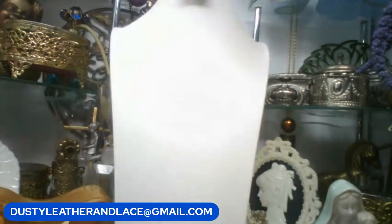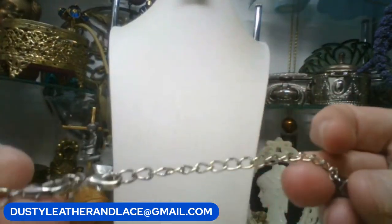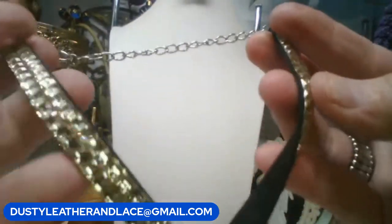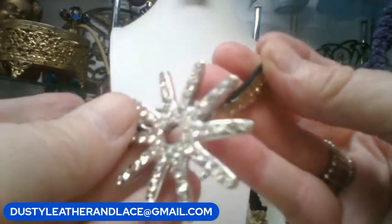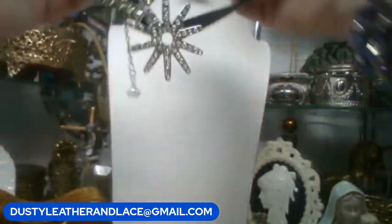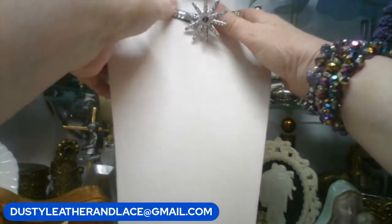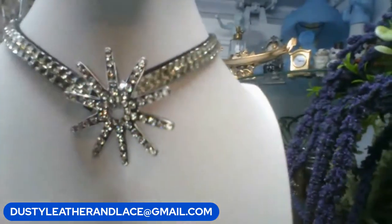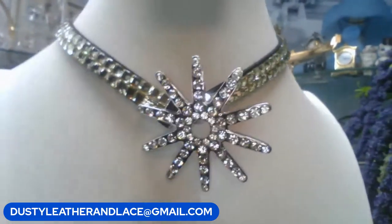For my fifth item, this is another choker with a really long extender so you can wear it down like a necklace. It's got a black suede lined in rhinestones - really blingy - and then it's got a starburst look on it. Really cute. I see it as a choker but you could wear it longer. This one is twelve dollars. Keyword: 'starburst choker.' No name on that one.